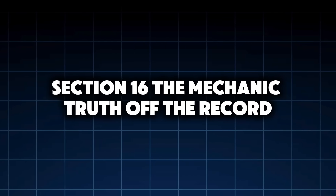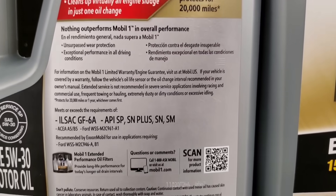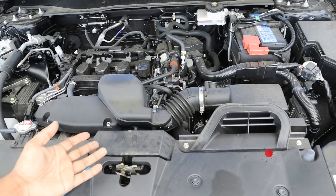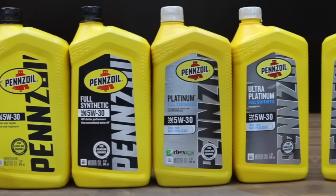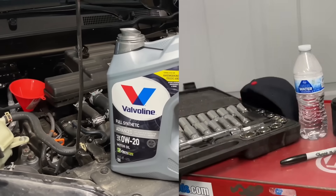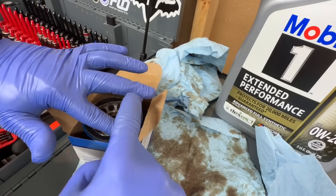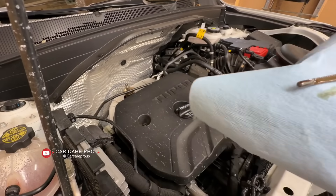Section 16: The mechanic truth — off the record. When we asked experienced mechanics what they run in their own cars, the answer was telling. Not one said 'whatever the manual says.' Most admitted: 5W30 for daily drivers, 5W40 for performance or heat, almost never 0W20 unless required. One tech summed it up perfectly: 'Fuel economy numbers sell cars. Engine longevity sells repairs. I know which one I want.'